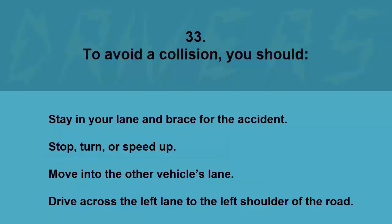To avoid a collision you should: stay in your lane and brace for the accident, stop, turn or speed up, move into the other vehicle's lane, or drive across the left lane to the left shoulder. The correct answer is stop, turn, or speed up.